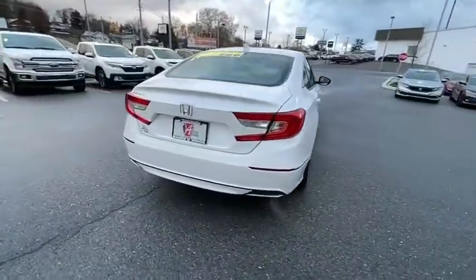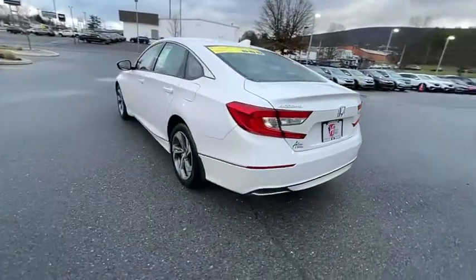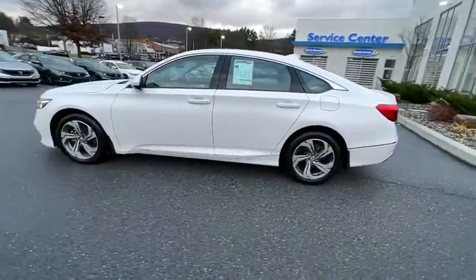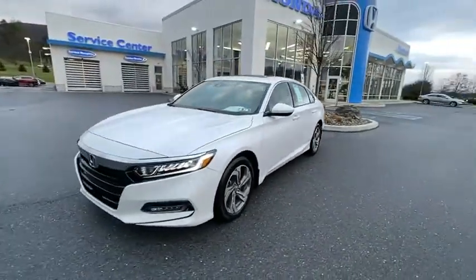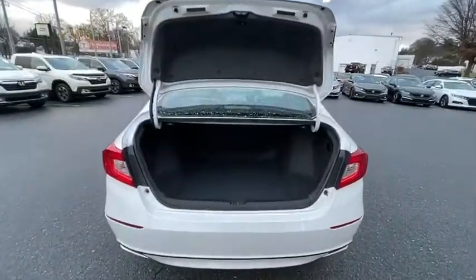This vehicle has less than 15,000 miles. Here are some of this vehicle's great options: traction control, dual airbags, alloy wheels, power steering, four-wheel disc brakes, eight speakers, rear window defroster, power windows, fog lights, security system.